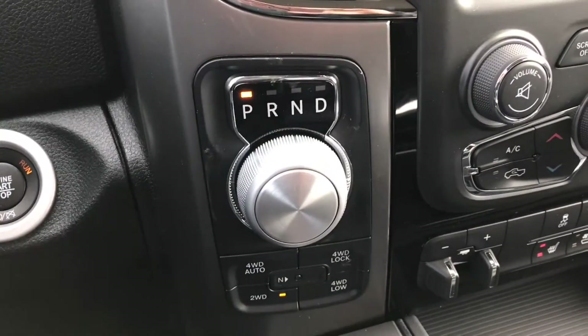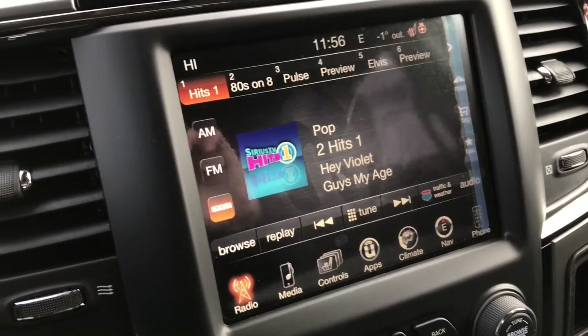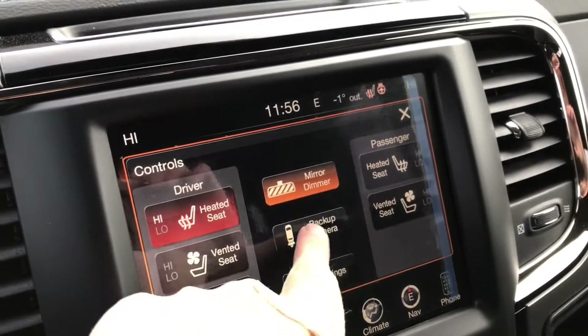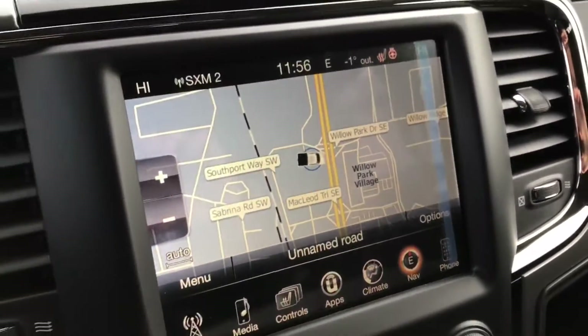It has a rotary shift knob and a large touchscreen with AM/FM and Sirius XM satellite radio. We have controls for our heated and ventilated seats as well as our heated steering wheel. We have our backup camera and we have navigation.